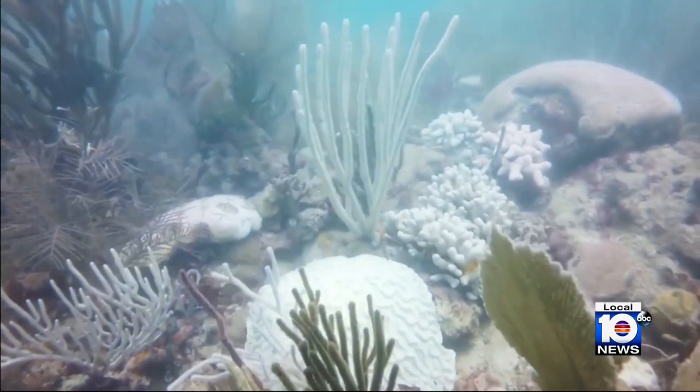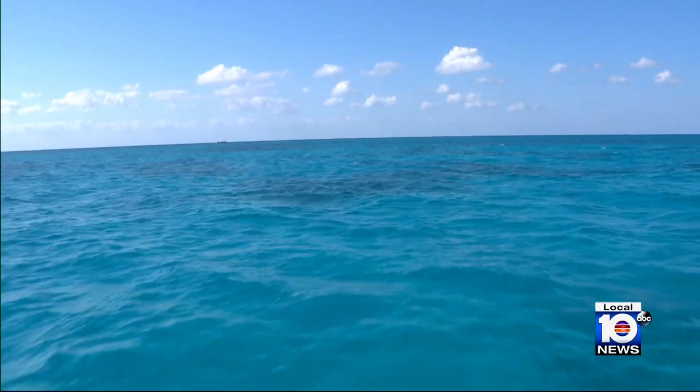What could that mean for the next hurricane season? Who knows quite yet. The biggest single problem, though, is water temperature. I don't know how we're going to combat that.